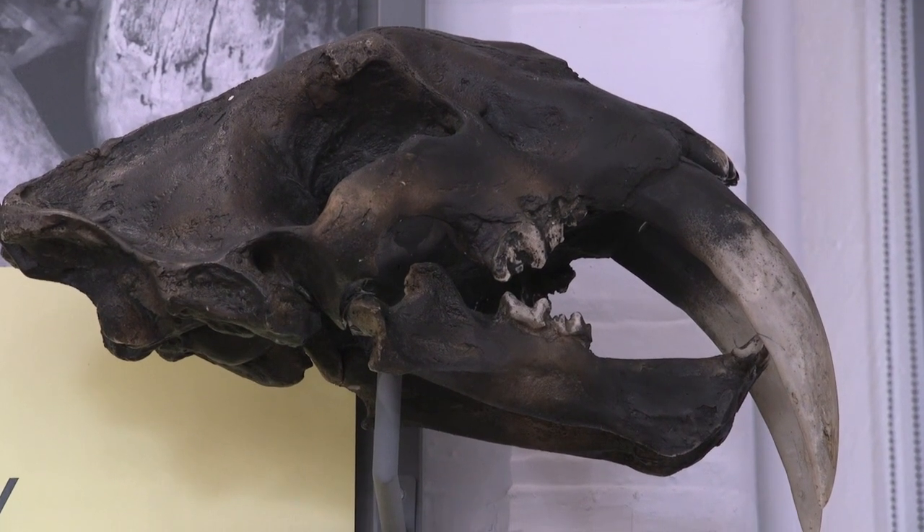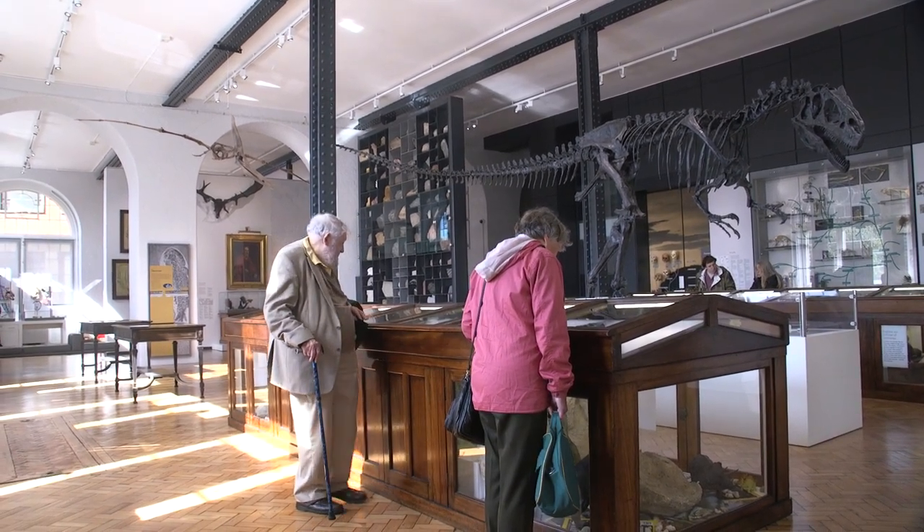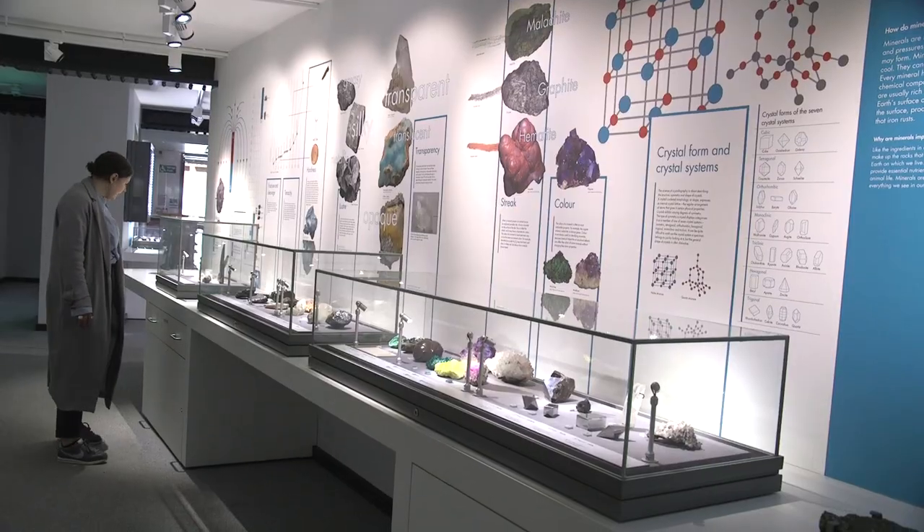My favourite object is our sabre-toothed cat skull, but I also have quite a soft spot for Rory, our Allosaurus, who welcomes our visitors in.